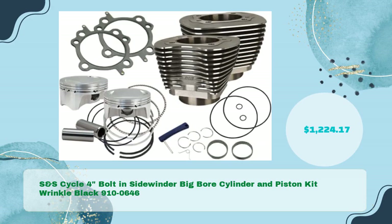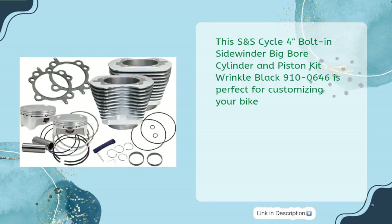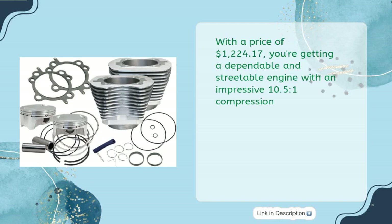S&S Cycle 4-Inch Bolt-on Sidewinder Big Bore Cylinder and Piston Kit, Wrinkle Black, part number 910-0646, priced at $1,224.17. This kit is perfect for customizing your bike. You're getting a dependable and streetable engine with an impressive 10.5:1 compression.